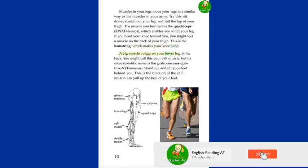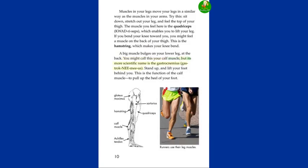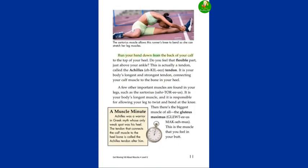A big muscle bulges on your lower leg at the back. You might call this your calf muscle, but its more scientific name is the gastrocnemius. Stand up and lift your foot behind you — this is the function of the calf muscle, to pull up the heel of your foot. Run your hand down from the back of your calf to the top of your heel. Do you feel that flexible part just above your ankle? This is actually a tendon called the Achilles tendon. It is your body's longest and strongest tendon, connecting your calf muscle to the bone in your heel.